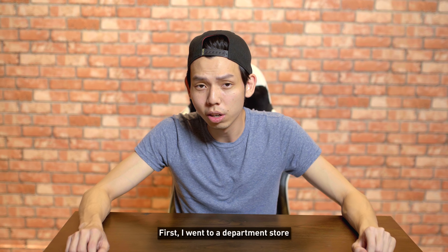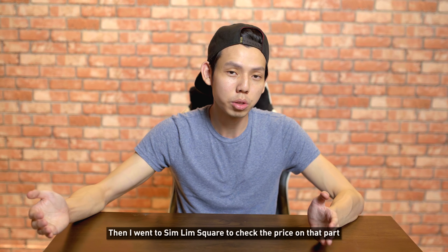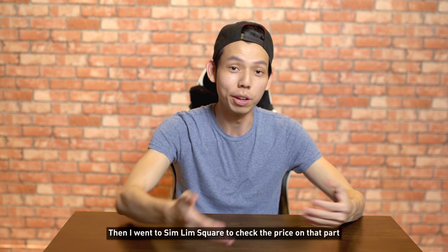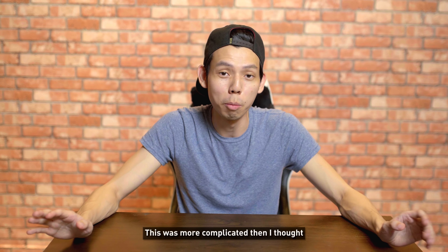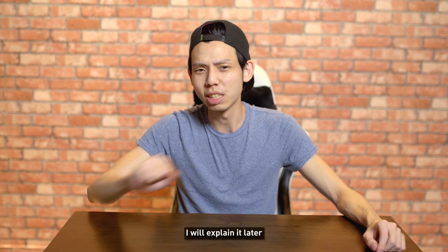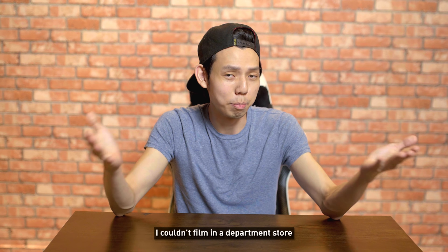What we're going to do is compare prices. First I went to a department store to get the price and check what parts are in their PCs, then I went to Sim Lim Square to check the price on those parts, and I did the same with Aftershock. This was more complicated than I thought — I'll explain it later. For obvious reasons I couldn't film in the department store.